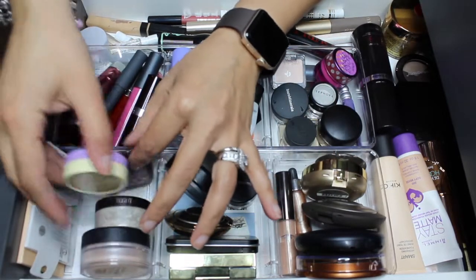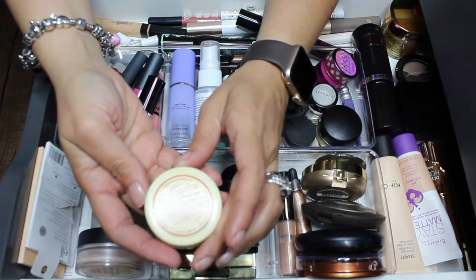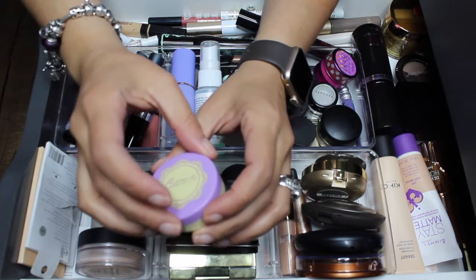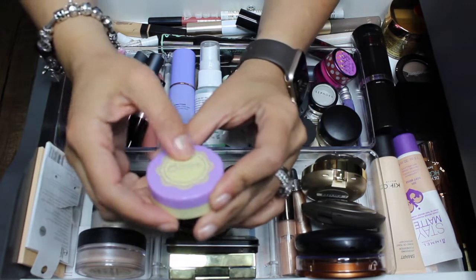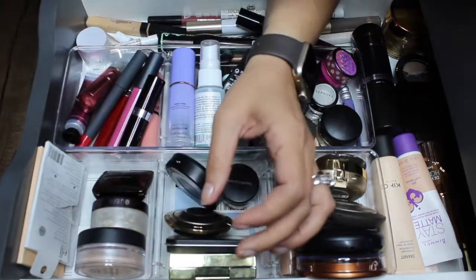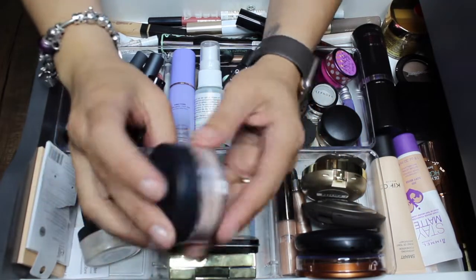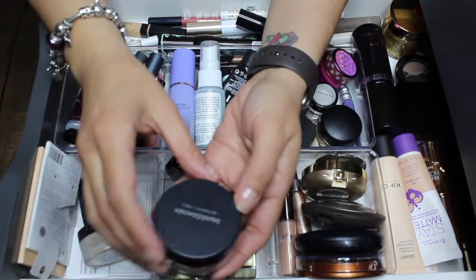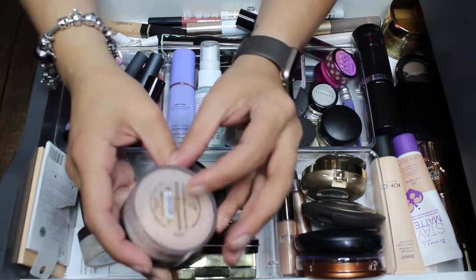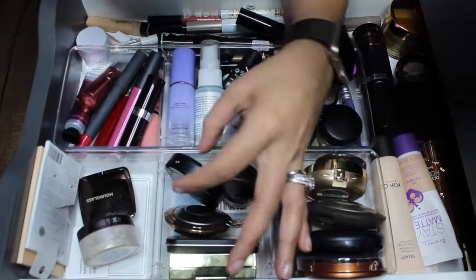The other thing coming out is this Besame brightening violet powder translucent. I really like this product and I've been enjoying it a lot, but I'm gonna take it out and put something else in. I'm also taking out this Bare Minerals mineral veil — this is the illuminating mineral veil. I haven't reached for it since I put it in here. I'm not decluttering it, just taking it out.